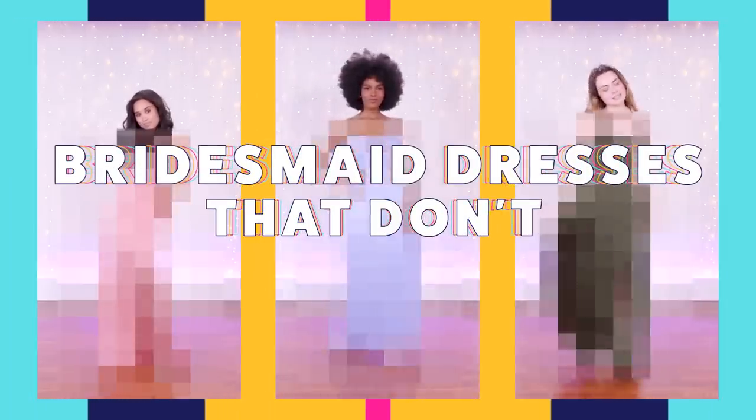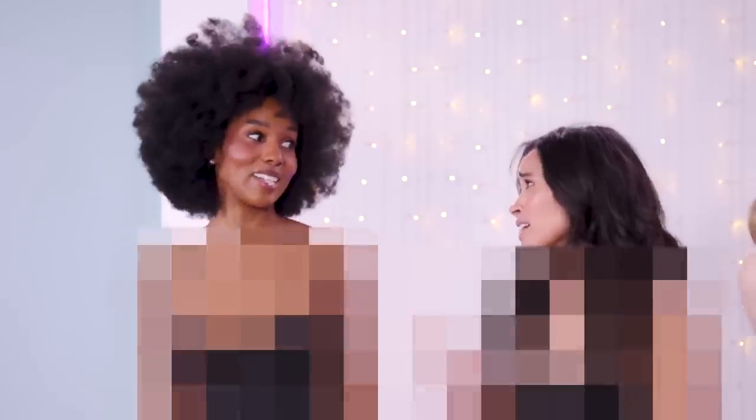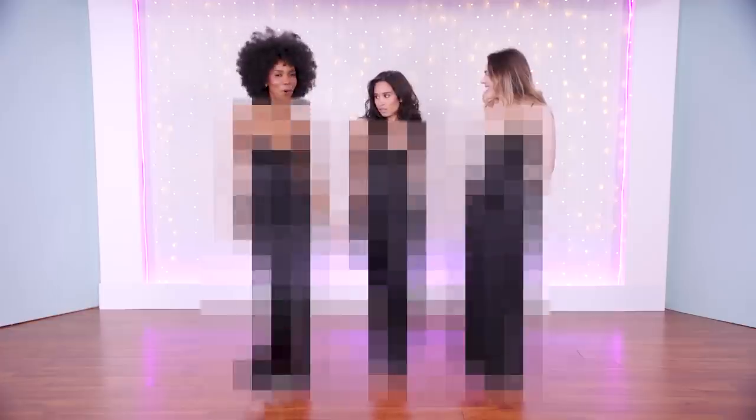We found bridesmaids dresses that don't suck. First of all, 25 colors. I'm sorry, what? If you're walking down the aisle in this, you know you'd be like... working it.